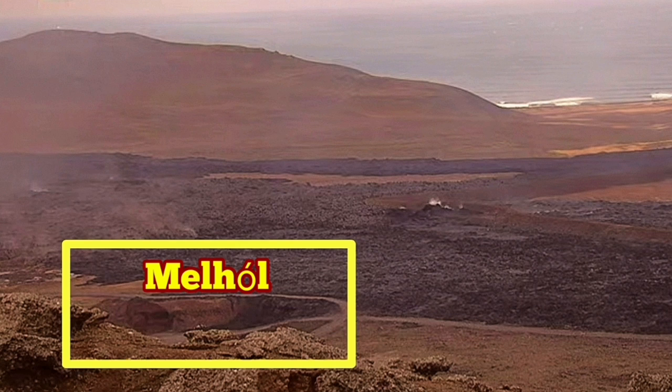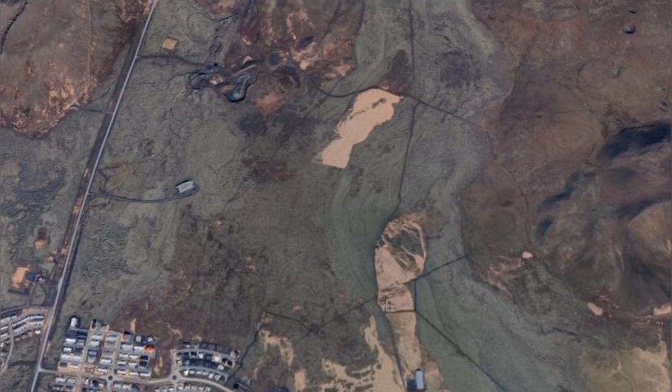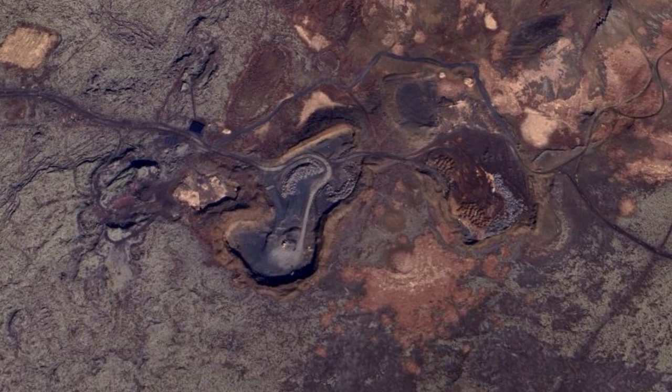It's a rock quarry in that region, north of the Grindavík. And if you mark it, you can see the Grindavík itself, and this is the quarry.